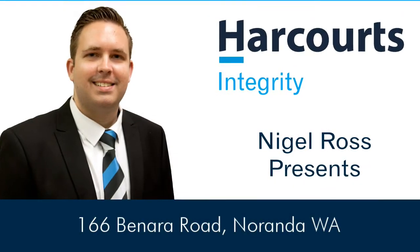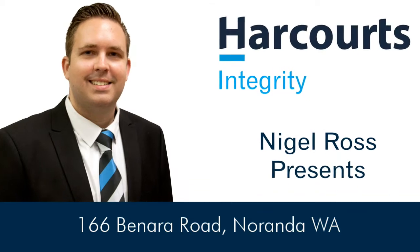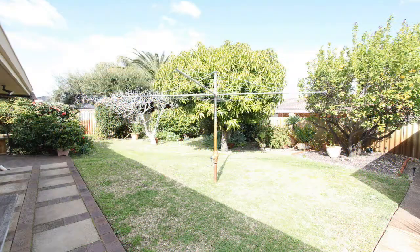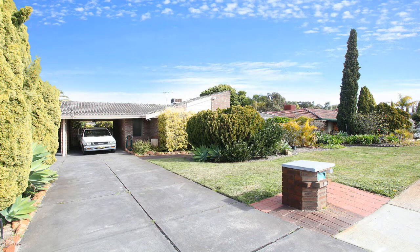Nigel Ross presents 166 Benara Road Naranda. This spacious 3 bedroom 2 bathroom quality built family home sits on a large 700 square meter block and has unbelievable potential.